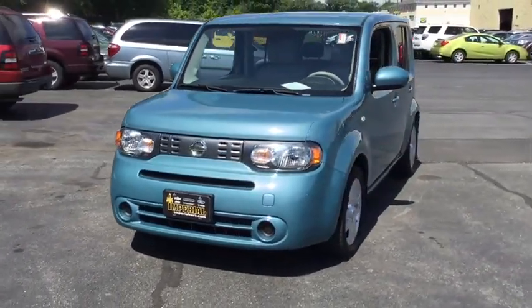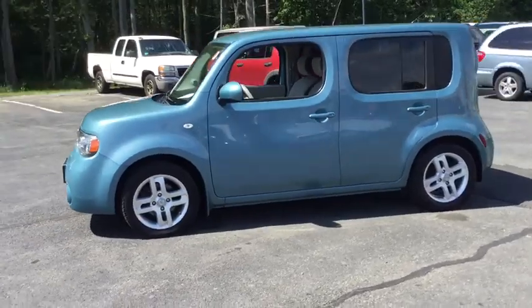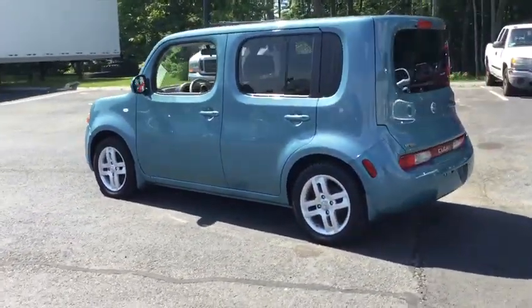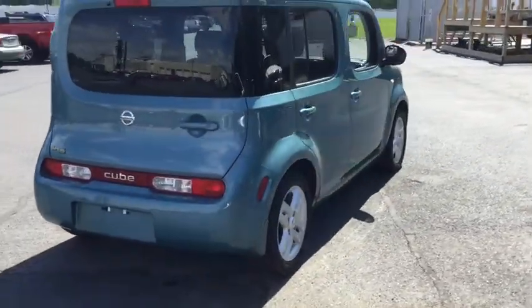The 2010 Nissan Cube. The Nissan Cube is a versatile and spacious little wagon. It has a smooth ride, ample passenger space, easy to park, and generous standard features list. Nissan Cube — the shape of things to come.